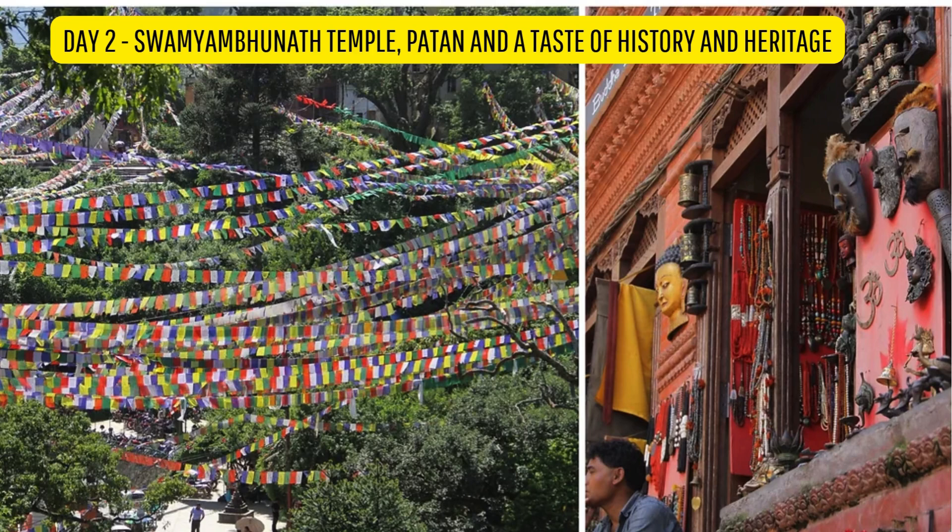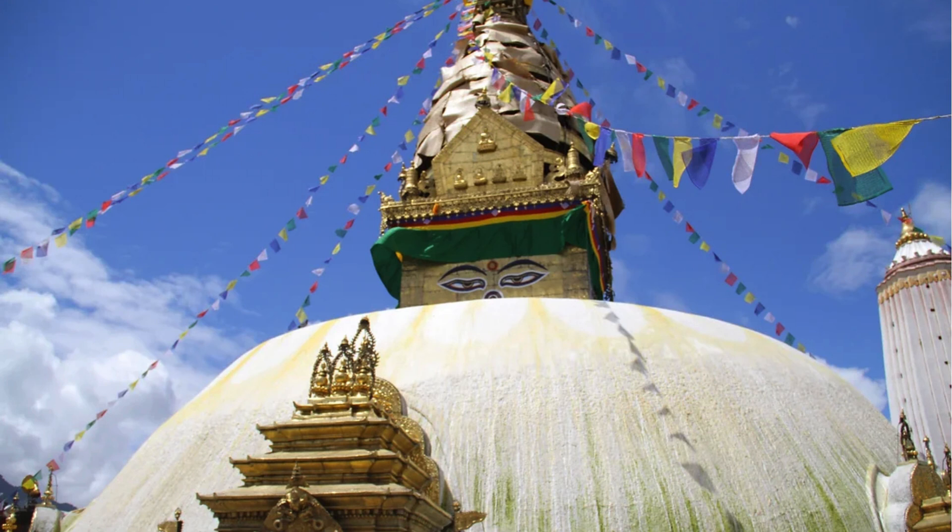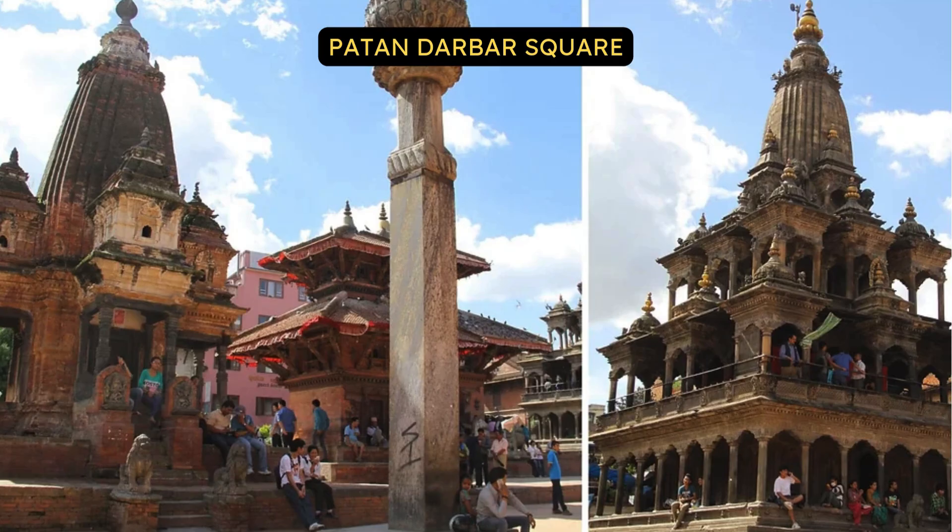Day 2: Swayambhunath Temple — Patan and a taste of history and heritage. The Swayambhunath Temple is perched atop a hill from which stunning views of the whole city of Kathmandu await. Before we began the hike up to the temple itself, gigantic vibrant statues of the Buddha and two other gods sit at the base of the Swayambhunath Temple.